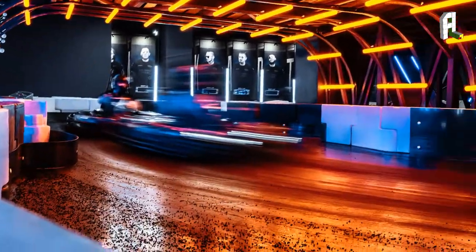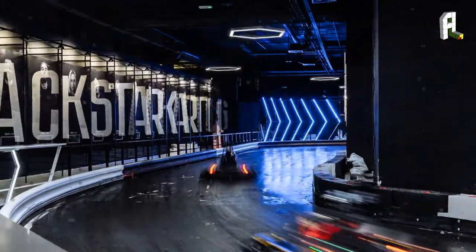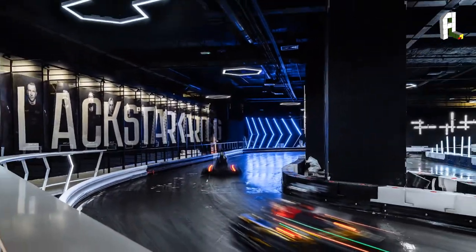An abundance of light installations, unusual architecture and numerous art objects immerse visitors into the atmosphere of futurism. This abstract world of technology, energy and electricity creates a sense of presence in a video game.